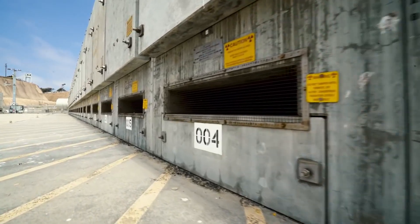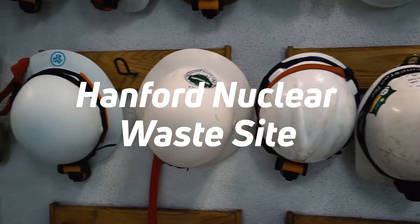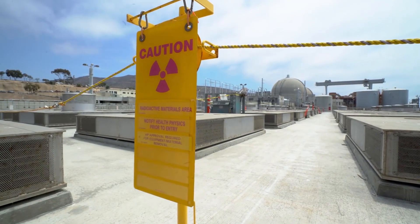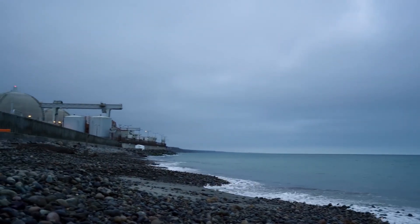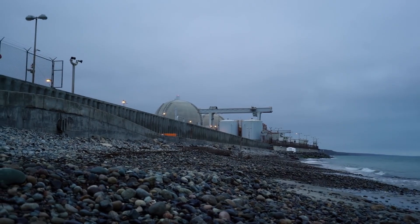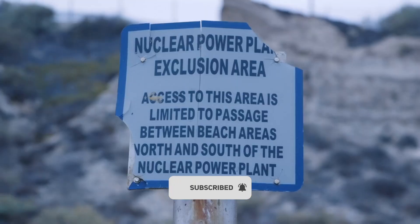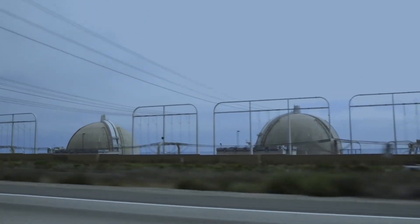Hidden beneath the serene landscapes of Washington State lies a ticking time bomb: the Hanford Nuclear Waste Site. Once the dark heart of America's secret nuclear program, this site produced the plutonium that fueled the devastating Nagasaki atom bomb. Today, it holds a chilling secret — 56 million gallons of toxic waste seeping into the Earth, inching closer to the mighty Columbia River. Can we defuse this lethal cocktail of cancer-causing radiation and deadly chemicals before it unleashes an environmental catastrophe, poisoning our land, our water, and our very existence? Join us on a heart-pounding journey into the most contaminated place in the Western Hemisphere, where every second counts and the consequences of failure are too horrifying to imagine.